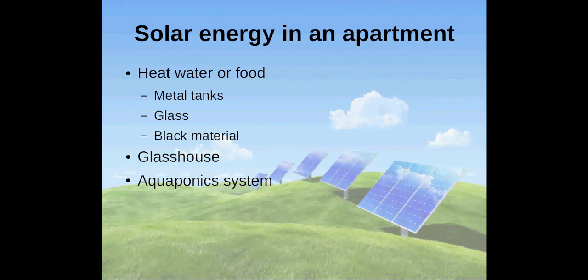Harnessing solar energy to grow food in glass houses or aquaponics systems, or with other highly efficient methods, is also something you could do.